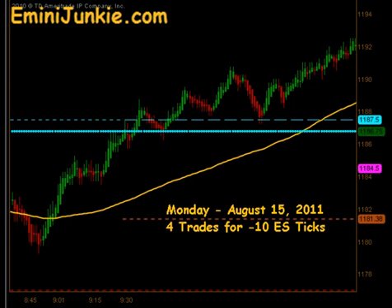Good evening junkies, welcome to eMiniJunkie.com, your ESTradeMentors free trading video for Monday, August 15th, 2011. Today we have a total of 4 executable trade signals for a max potential of minus 10 ES ticks. This video is for educational purposes only, intended to highlight our high probability trade setups and give you a feel for the quantity of trades taken each trading day using this approach. A full trading plan and daily live trading room can be accessed at eMiniJunkie.com.